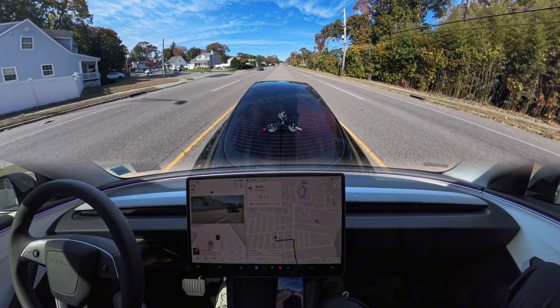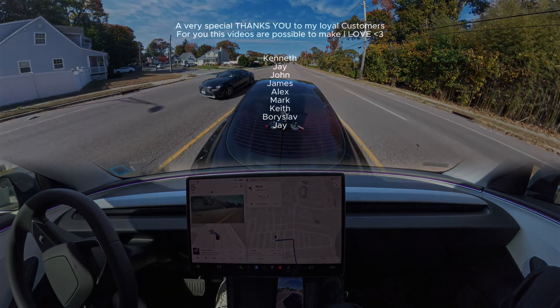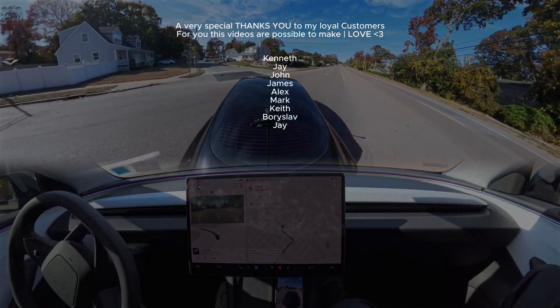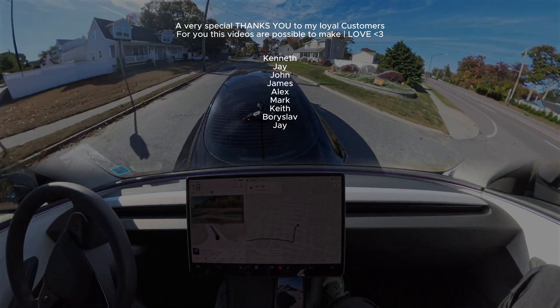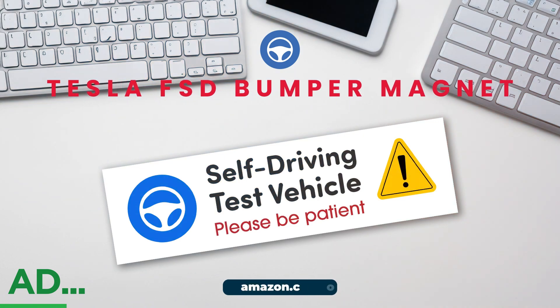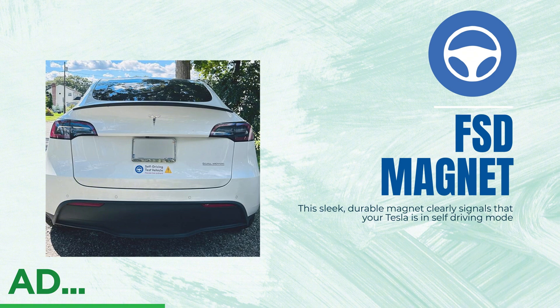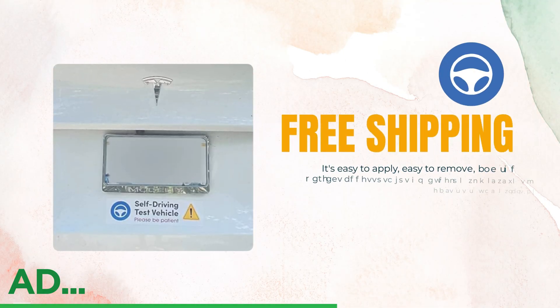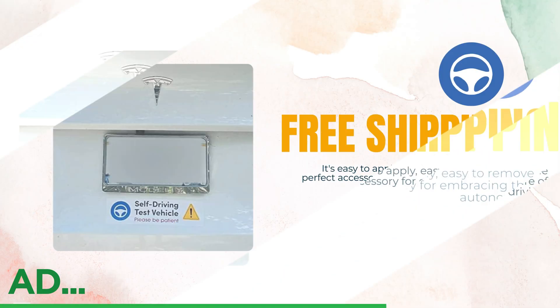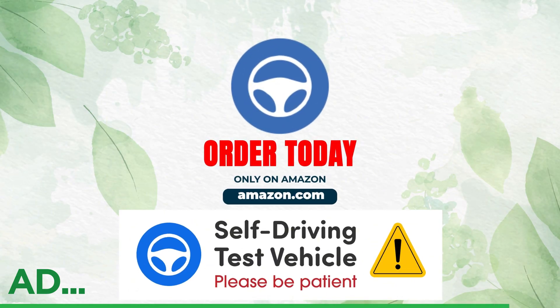Let me know in the comments and thank you for watching — I really appreciate that. Make sure you subscribe to our channel to get more updates about Tesla FSD and have a wonderful day. Are you a Tesla FSD Beta tester? Stop scrolling — the FSD Beta bumper magnet is a must-have. This sleek, durable magnet clearly signals that your Tesla is in self-driving mode. It's easy to apply, easy to remove, and the perfect accessory for embracing the future of autonomous driving. Don't miss out — grab yours on Amazon today.